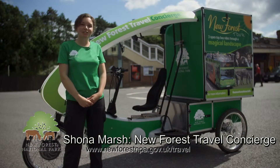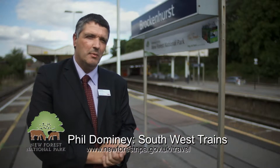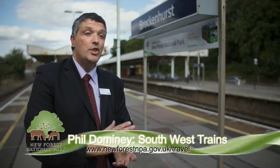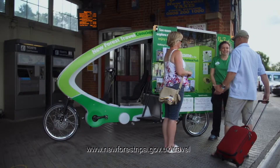We're the New Forest Travel Concierge Service and we're here to help visitors plan their day, guide them around the forest and get out of their cars to see the forest without their cars. Coming in by train is undoubtedly the best way of coming to the New Forest. Once you arrive, the New Forest Concierge Service can show you all the sustainable means to visit this beautiful area — by cycle, by bus or by walking.